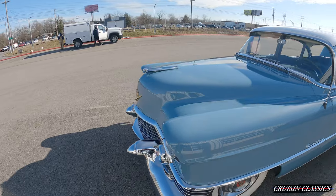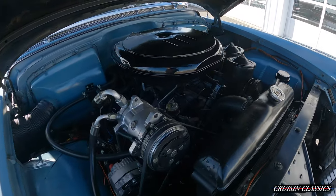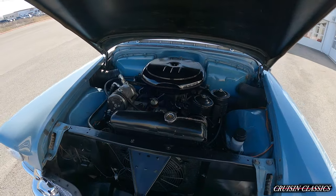We'll step up to the front and pop the hood. Taking a look under the hood, you can see that 331 cubic inch V8. Got your vintage air compressor. Pretty tidy engine bay on this car.